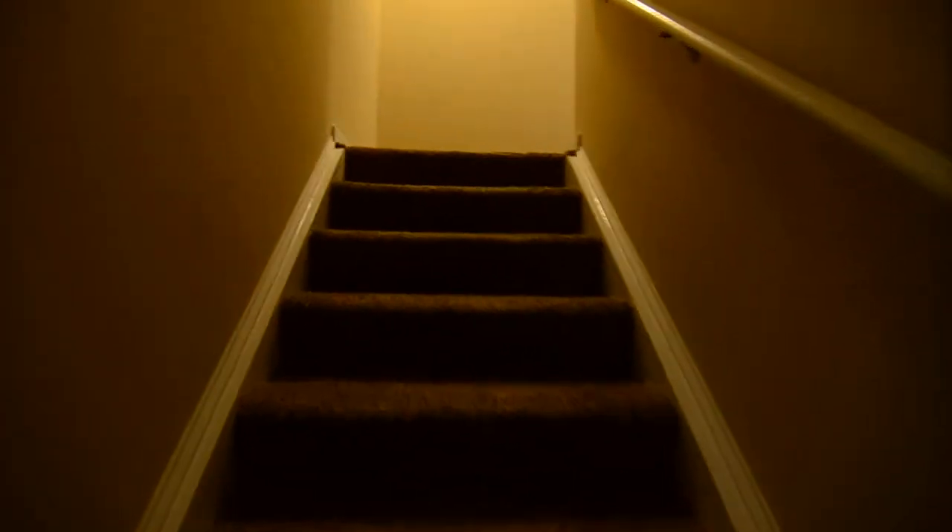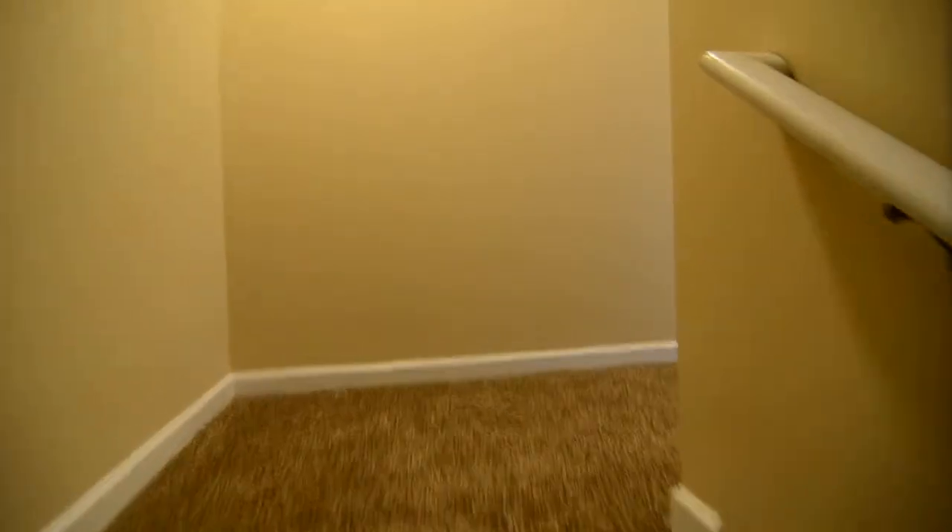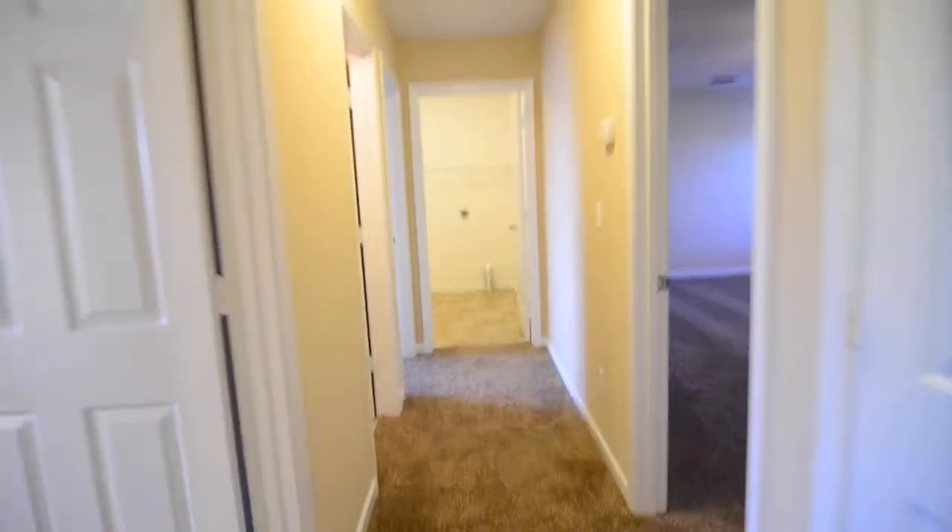Right up the steps here you can see it's carpeted up the steps and on the second level. You have three bedrooms and two full baths upstairs, and we'll start on the right and work our way around.